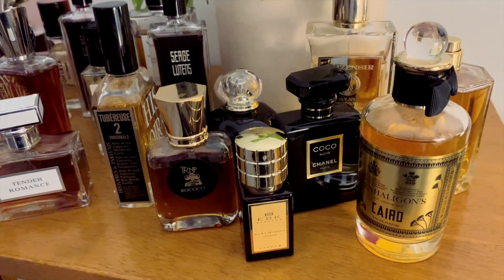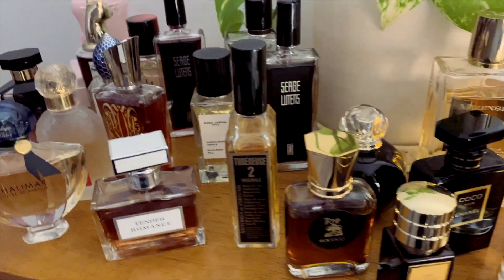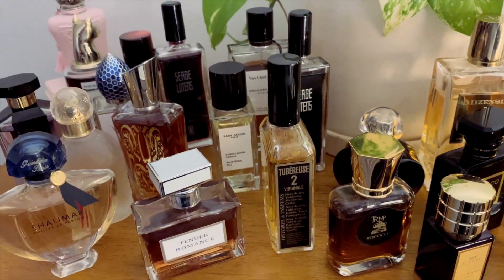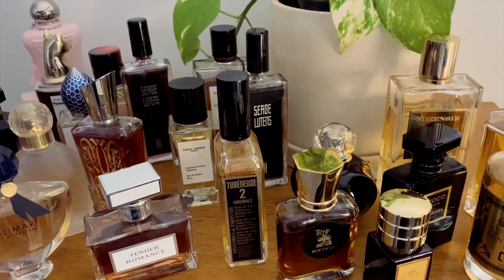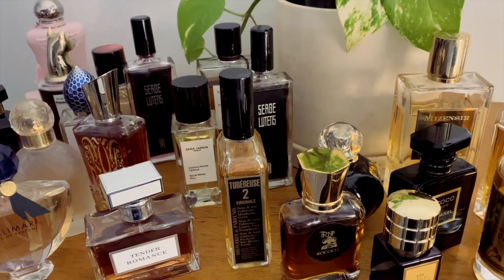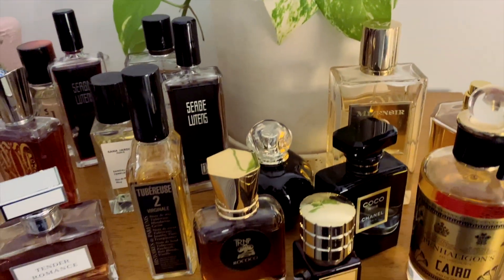Good evening everyone. Tonight I want to do a little switcheroo video for you. I've just been going through some of the fragrances that were in the perfume cabinet in my bedroom and I wanted to switch some of them out because there's just some in here that I'm not wearing.